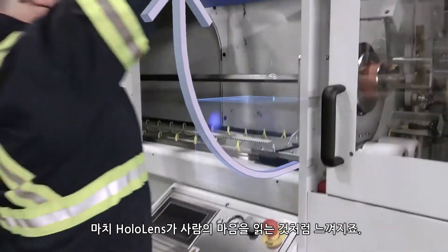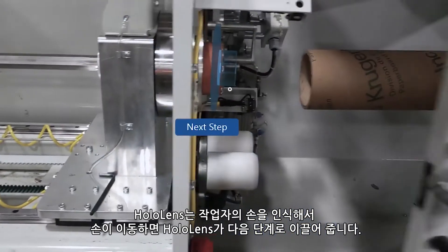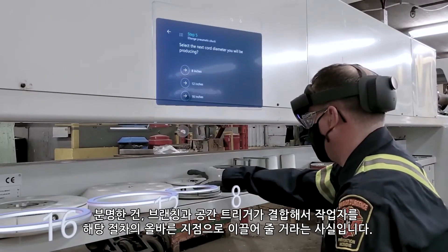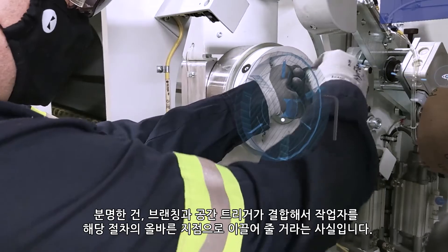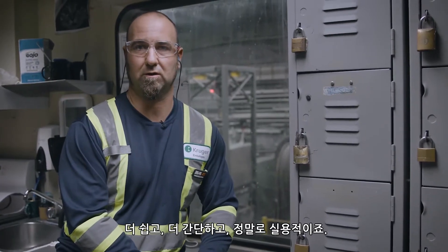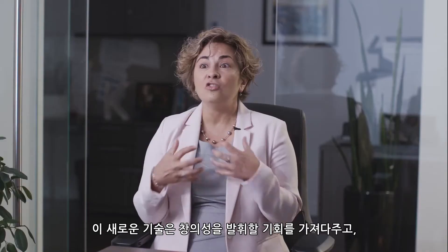With the new spatial trigger feature, it's way more fluid — it feels like the HoloLens is reading your mind. The HoloLens sees your hand, so when you move your hand it leads you to the next step. It is obvious to combine branching and spatial triggers — that would lead them to the right place in the procedure.